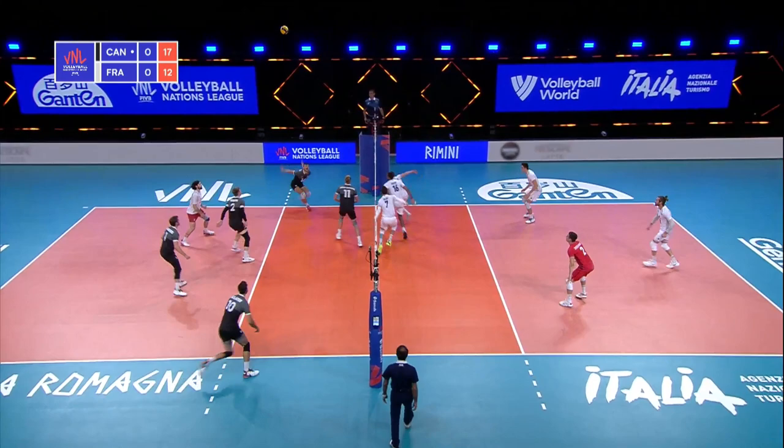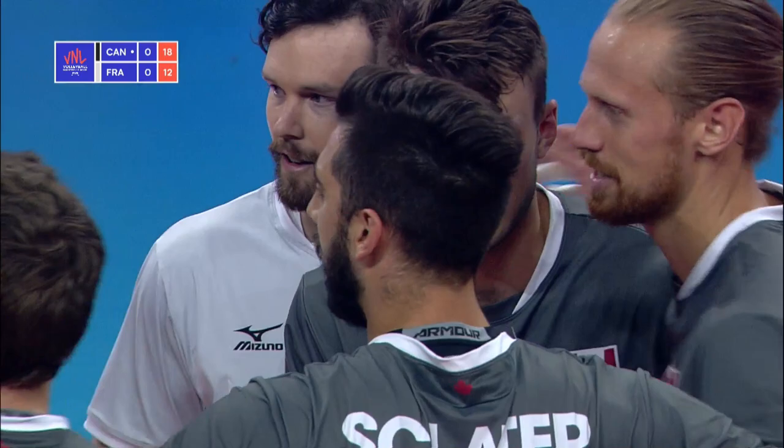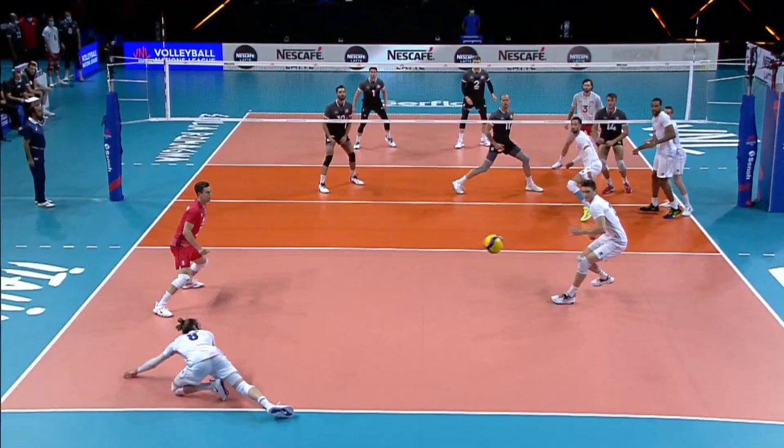Back set to four. Canada doesn't block that one, treating it as almost a free ball. Triple block for France, and Lepke finds a way through it. Impressive with a triple block — swinging right at it through the hands, he finds that small seam right to the back of the court.